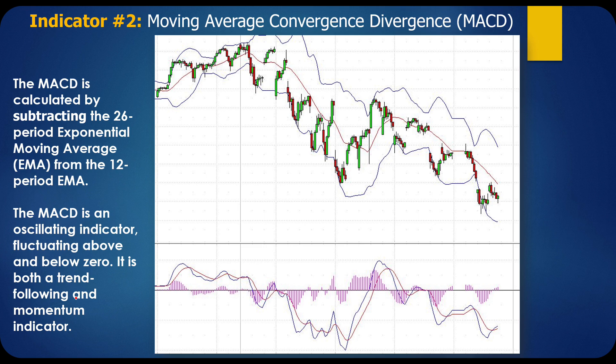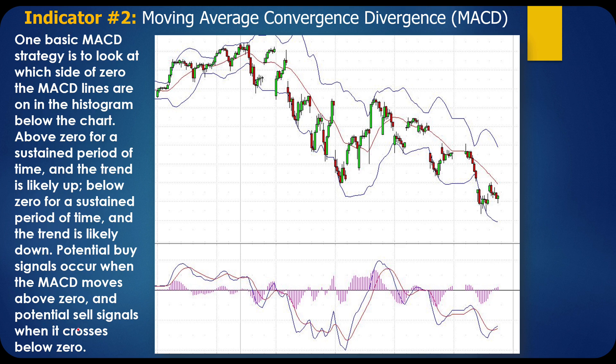The MACD is calculated by subtracting the 26-period exponential moving average from the 12-period exponential moving average. It's an oscillating indicator fluctuating above and below zero, and it is both a trend-following and momentum indicator. One basic MACD strategy is to look at which side of zero the MACD lines are on in the histogram. Above zero for a sustained period means the trend is up; below zero means the trend is down. Potential buy signals occur when the MACD moves above zero, and sell signals when it crosses below zero.